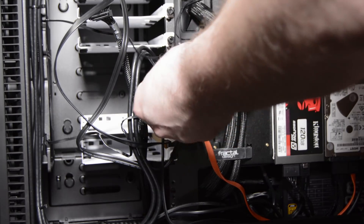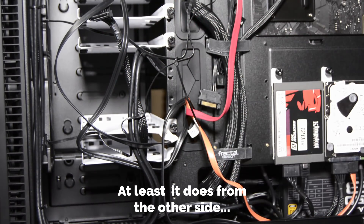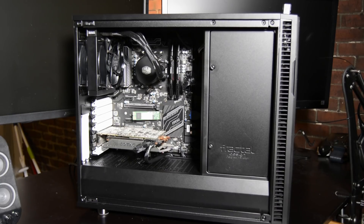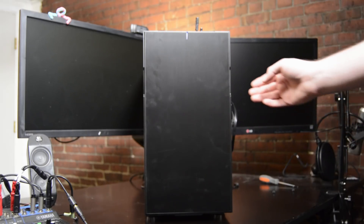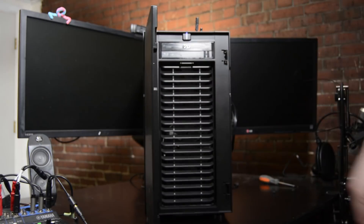The modular PSU has helped tremendously with cable management — I can leave out the power cables I don't need, keeping the inside of the case looking clean. The case itself is the Fractal Design R6 mid-tower with a tempered glass side panel. It's quite snazzy, and I chose it because of how striking it looked when I saw it in person at the Level 1 headquarters.